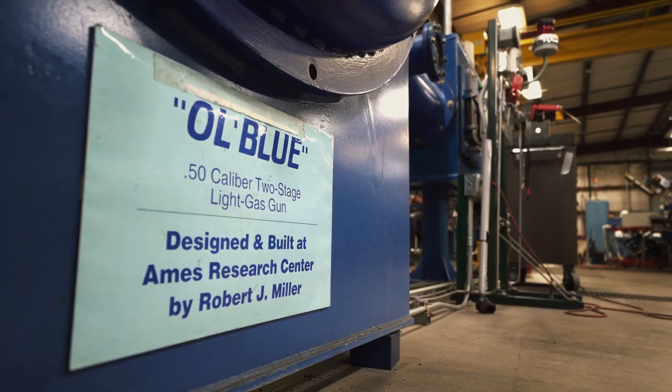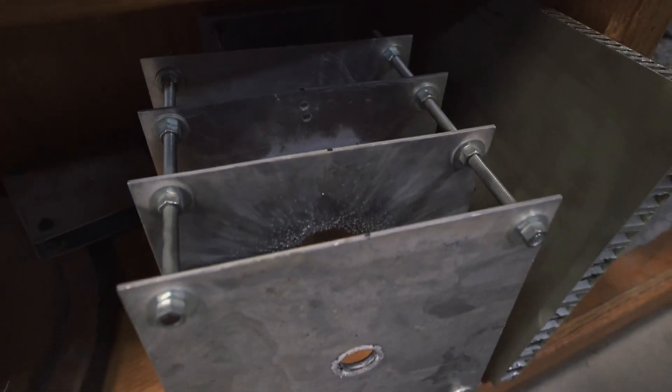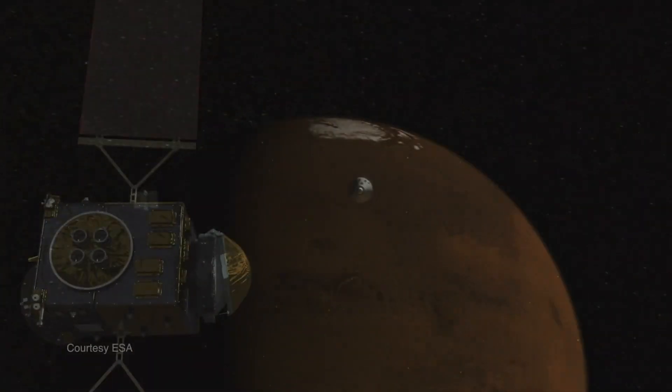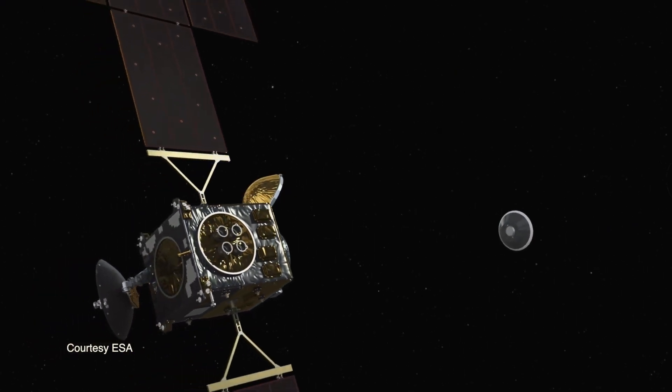What I'm standing in is actually called a hypervelocity test facility. It's where we shoot little projectiles at objects basically as fast as we can achieve on Earth. In our case, we are testing to see what will happen to our designs if they were to be impacted by a micrometeoroid on the trip to or from Mars. The goal is to see how well those materials withstand those impacts to make sure that we don't lose containment of our sample.